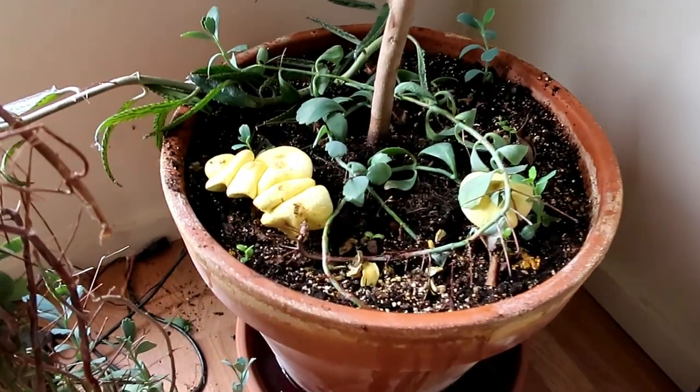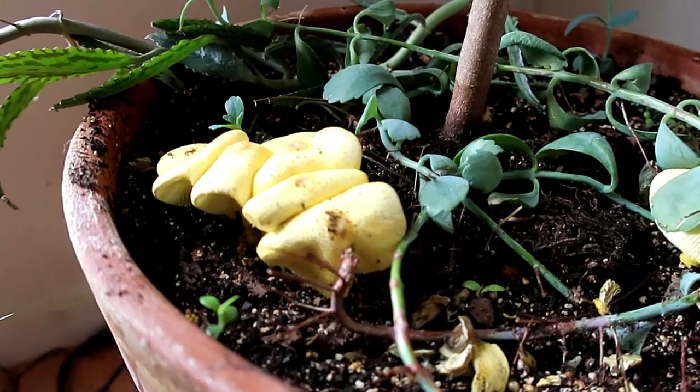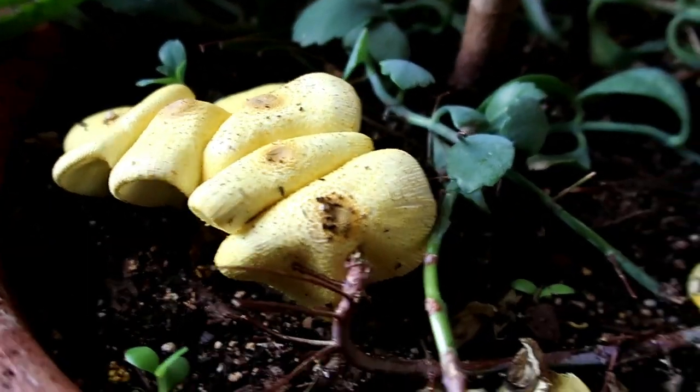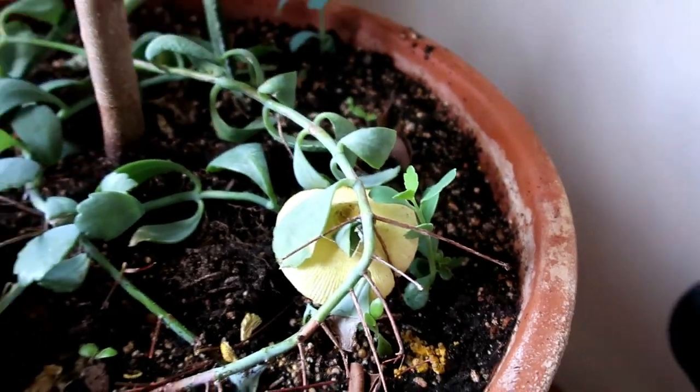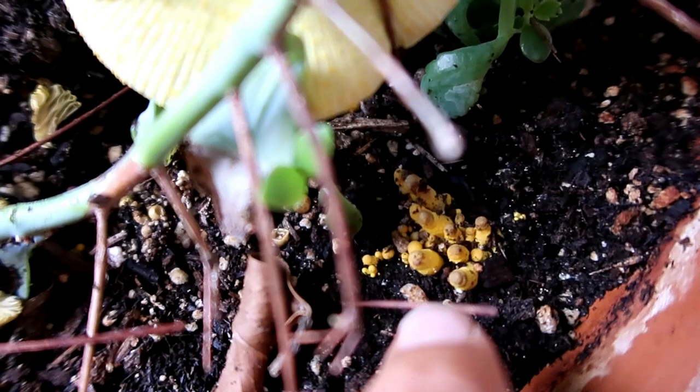I just want to show what's happened since I started watering the houseplants with my clean water chlorine filter — mushrooms are growing in my pot. There's more to come, look at all the little babies.